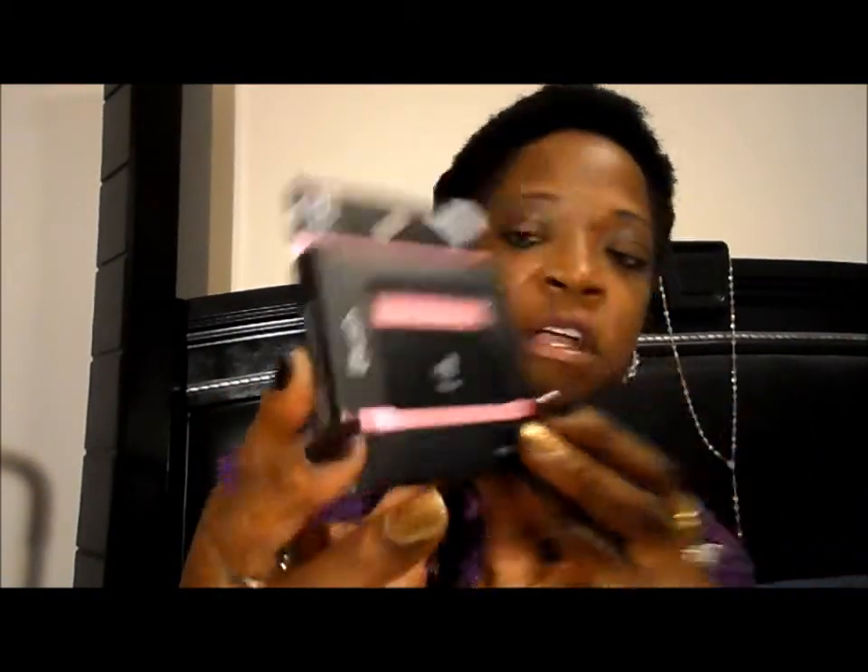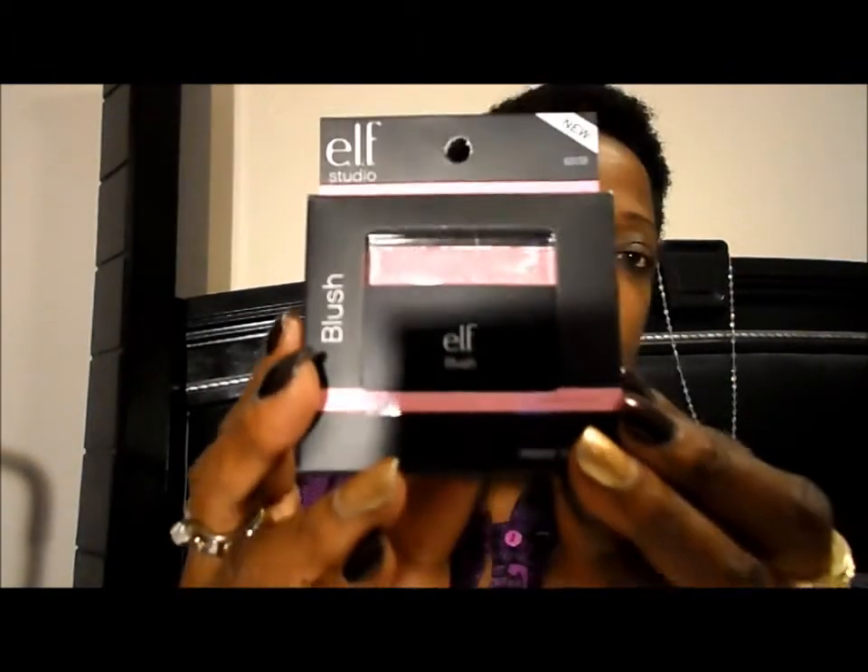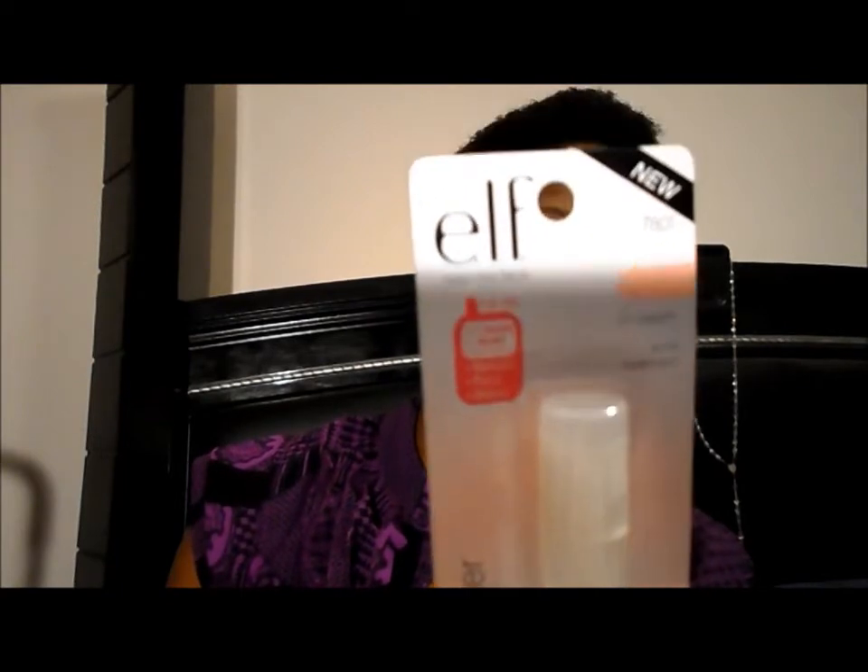The next thing I got is something I've never ordered from ELF — one of their blushes. This blush is very pretty. It is called Fuchsia Fusion — what a tongue twister! It's a nice color. The brighter pinks tend to show up well on my skin tone, and I've watched a couple of reviews on this particular blush and it's gotten some really good reviews.